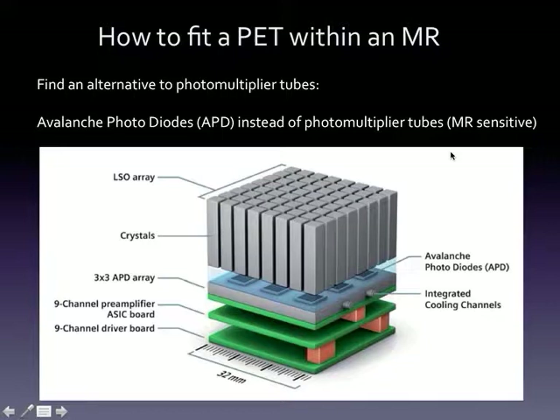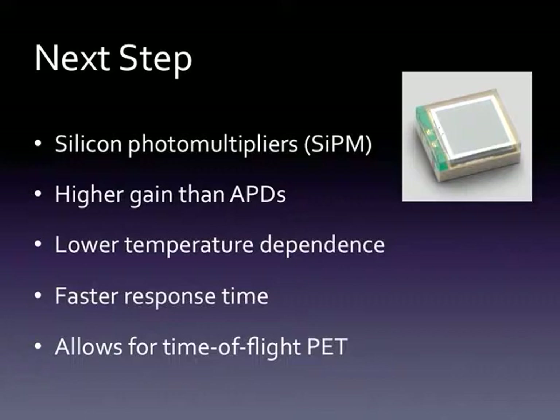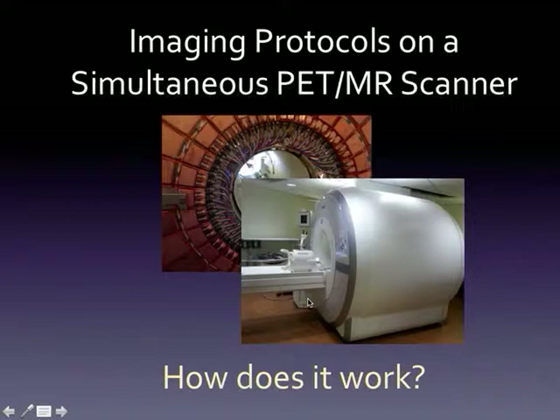What made it possible to have a PET detector ring inside an MR was the development of solid-state technology — something called an avalanche photodiode, which replaces the typical photomultiplier tubes used in a conventional PET detector. This is relatively insensitive to magnetic fields and allowed for this simultaneous design. The PET detector is placed between the RF body coil and the gradient coil within a 3T MR. Manufacturers are now putting even better detectors called silicon photomultipliers into PET machines, which allow for time-of-flight PET and better quantification.